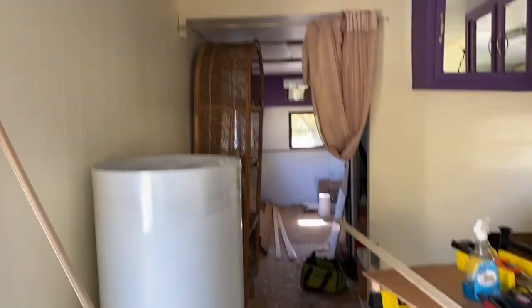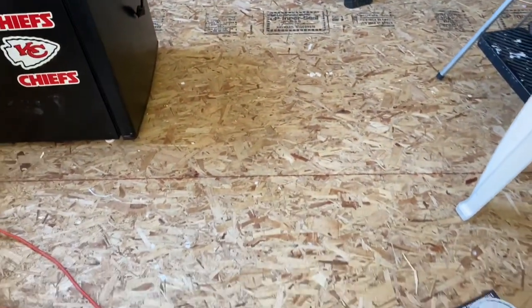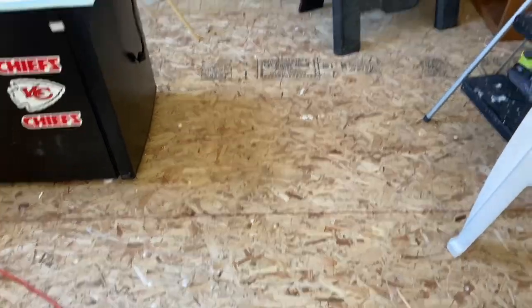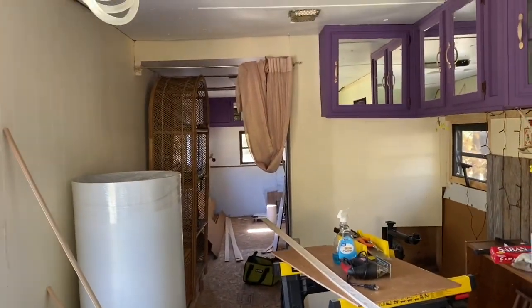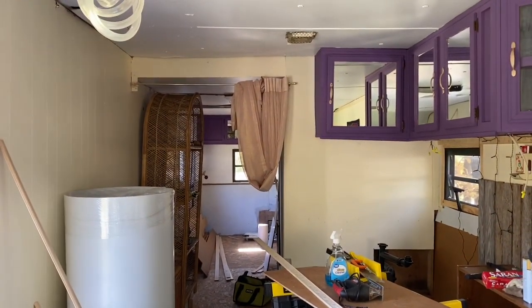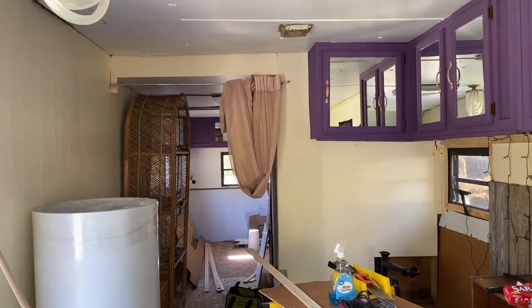I haven't started the floor yet because I'm finishing everything first, and then I'm going to decoupage my floors. The electric works all the way through — I had to work out some bugs and kinks, but we got the electric working. So that's it so far!